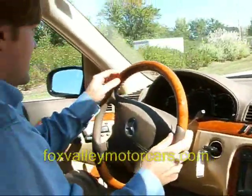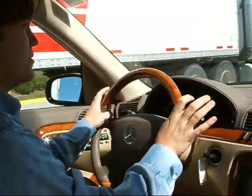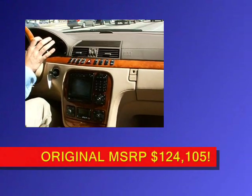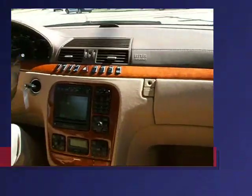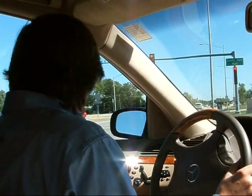Here we are on the road with the S600 Sport. Only 10,000 miles — car drives like brand new, just like when it was new in 2001 and you would have paid $124,000 for it. The window sticker shows it. Car's alignment is perfect, brakes feel great, tires are nice and quiet. You've got a sporty ride to it.